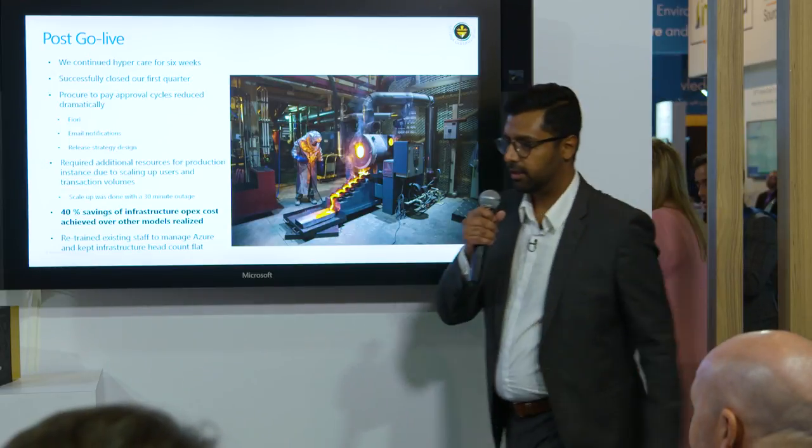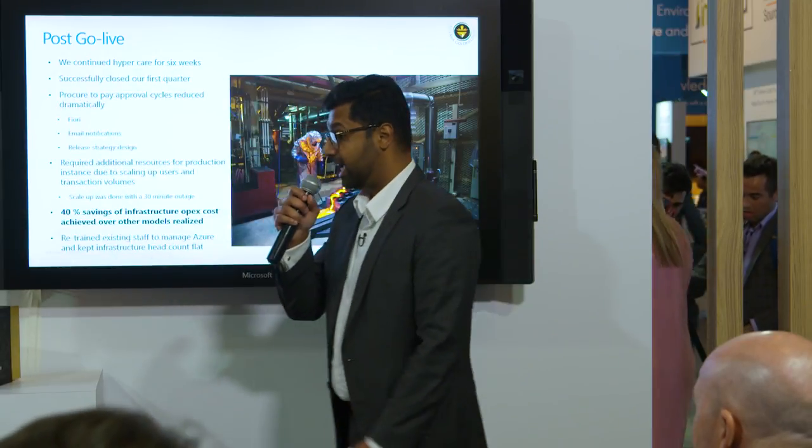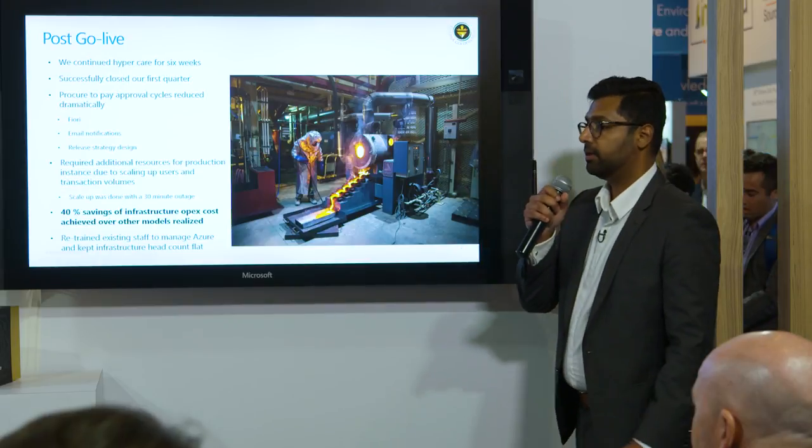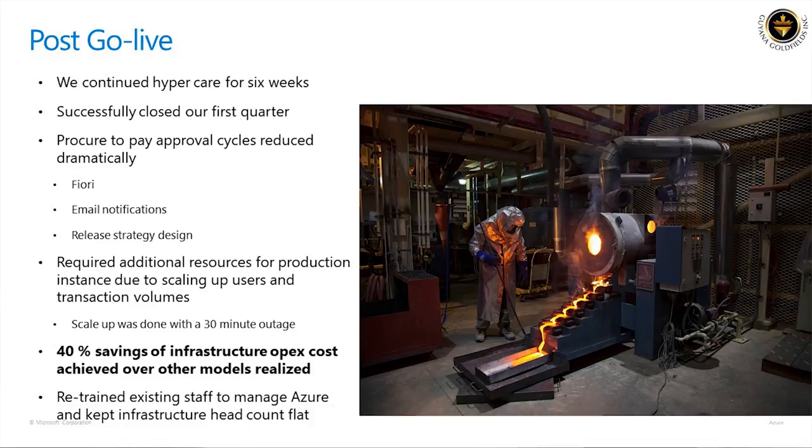Question from the audience about go-live outage duration. For the actual go-live, we did a phased cutoff — we cut off master data about 20 days before year-end, and transactional data about three days before go-live. We had done a lot of test loads throughout the project, literally from the blueprinting phase, so we were able to cut the transactional load down to about three days.